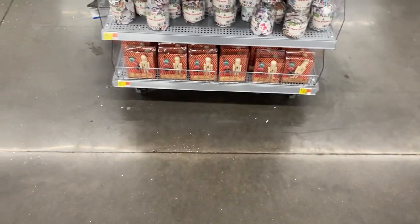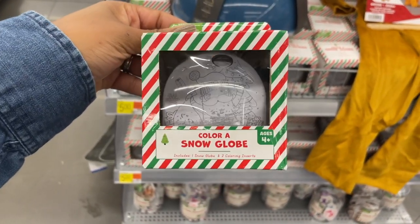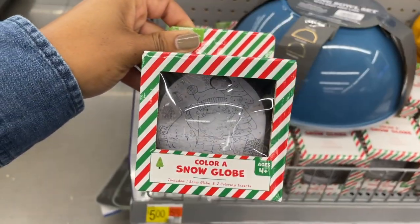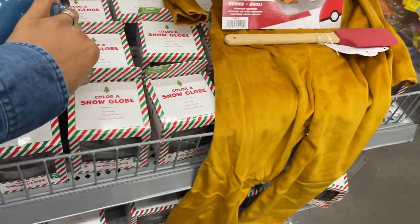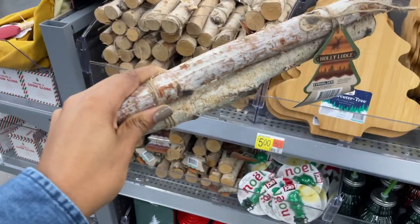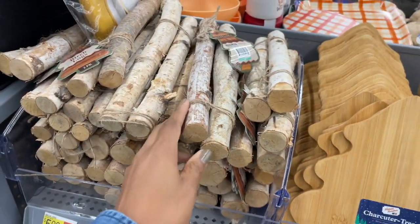Let's see what else they have in their Christmas dollar spot. They've got a few new things - this is a snow globe which is super cool and you can color it. I love that idea, I want to get some of these for my kids, that is so cute, only five dollars. There's different ones - this one is a gingerbread house. They also have some little logs here you can put by the fireplace or just use in decor, and those are five dollars.